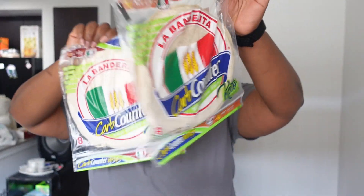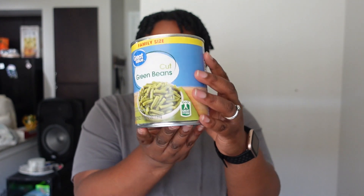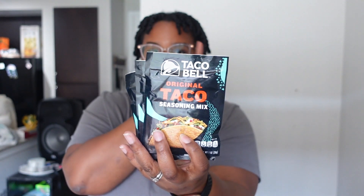I got two packs of La Banderita burrito-size tortillas for our burger wraps this week. I got a pack of chicken thighs for dinners, a can of tomato sauce for the chicken parmesan, and a can of green beans to go with the chicken and potatoes. I also got three packs of Taco Bell taco seasoning — it's our favorite, better than Aldi or McCormick — and I'm planning to make tacos towards the end of the week.